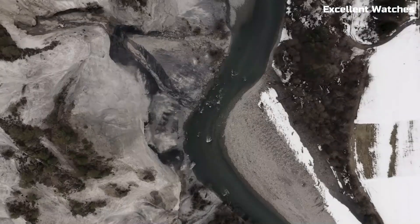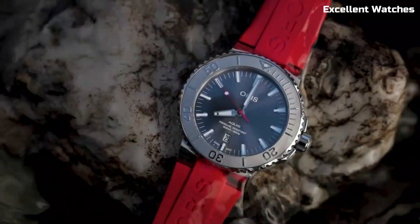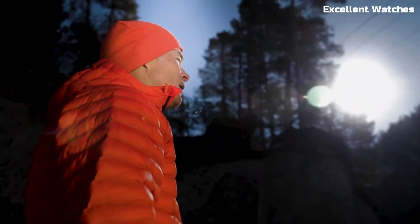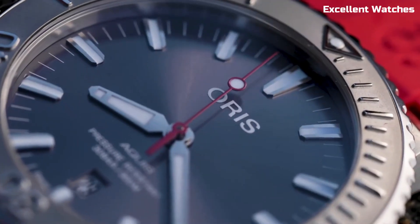Powered by an automatic movement, it's both precise and reliable. With a choice of rubber or stainless steel bracelet, the AQUIS Date Relief is not just a tool for divers, but a symbol of elegance and adventure.